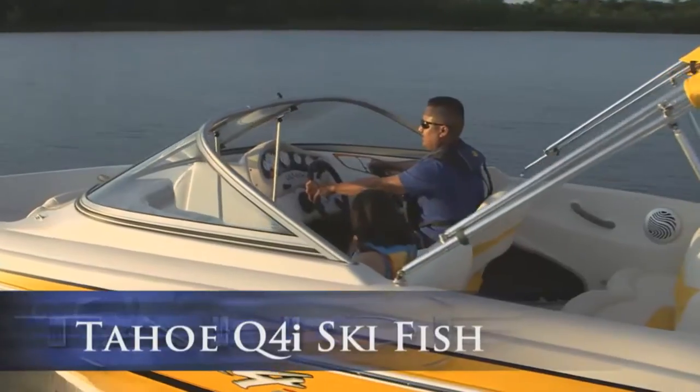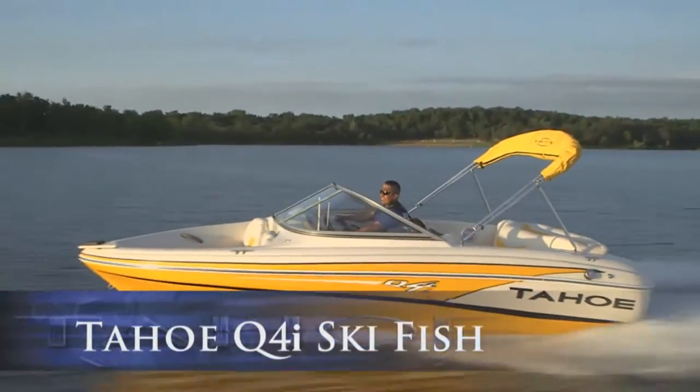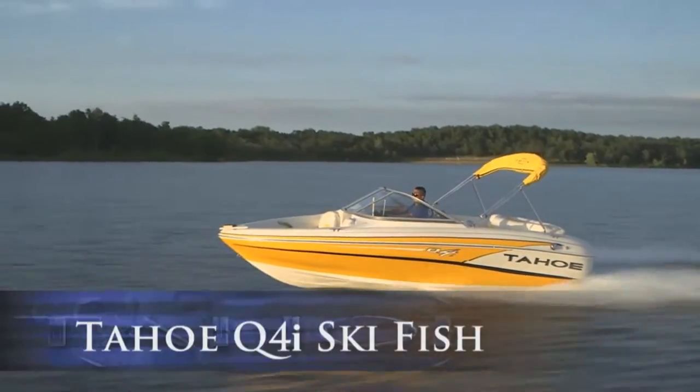Some boats make you choose between fishing and skiing, but the Tahoe Q4i SkiFish is remarkably equipped for both.